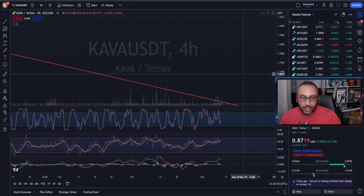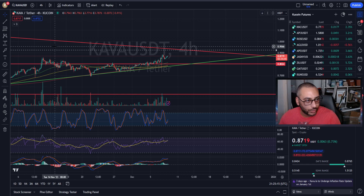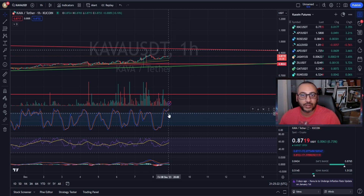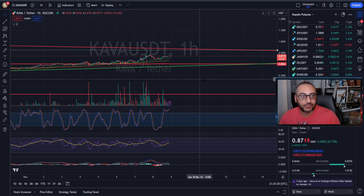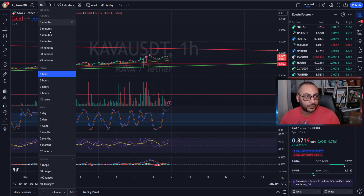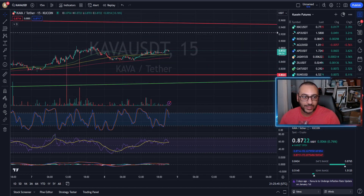Going down to the one-hour — the stochastic is very high. Personally, I have never had a good time trying to enter a long with a high stochastic on the hourly. It's like Mr. Mackie from South Park: gonna have a bad time. So wait for the stochastic to reset.